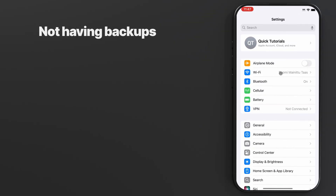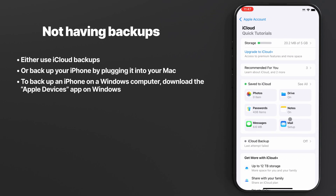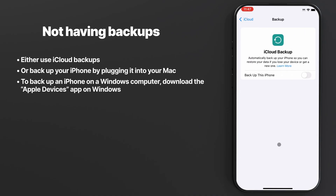Mistake number three: ignoring backups. I bet you have a big portion of your life stored on your phone, and the data loss caused by a stolen device or generic technical issues would be pretty painful. iPhones, just like any consumer electronics, can have unexpected issues, and you'll want to make sure your important files are safely backed up.